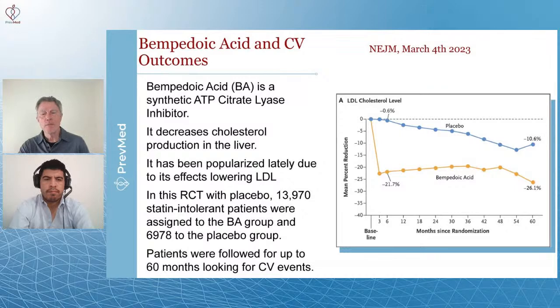We mentioned that new cholesterol medication, bempedoic acid. This came out in the New England Journal about three weeks ago. Basically what it said is this drug is actually decreasing heart attacks.